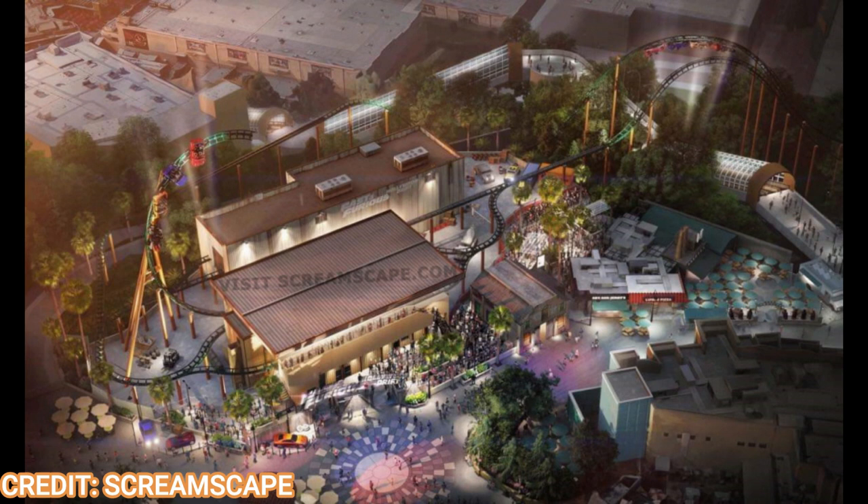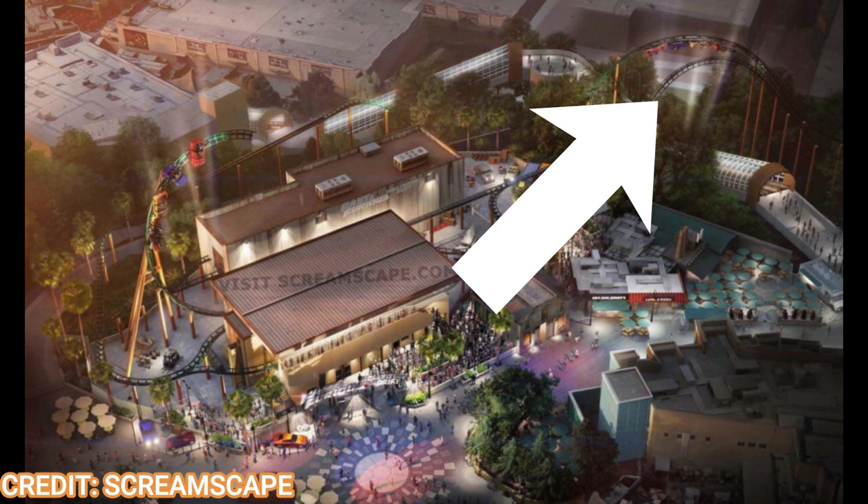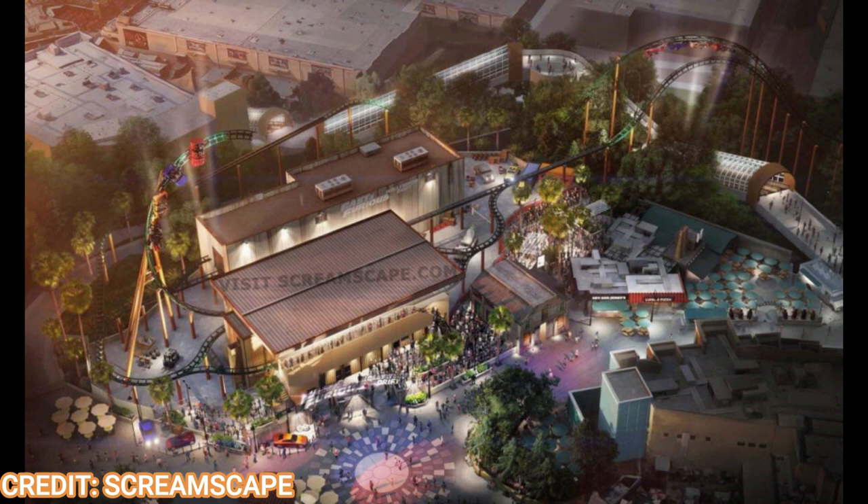There will also be three inversions, a couple of which you see on the concept art. There's a rumored top hat over the escalators, and maybe a Top Gun stall over the escalators as well. There will be two launches: the initial launch is to 50 miles per hour as you go over the escalator around the Simpsons building. The second launch comes back up the escalator over that rumored top hat, and that launch is rumored to get you to 73 miles per hour, which will be faster than Velocicoaster.